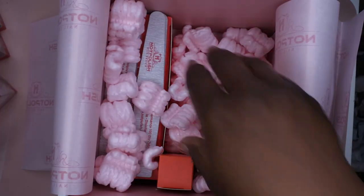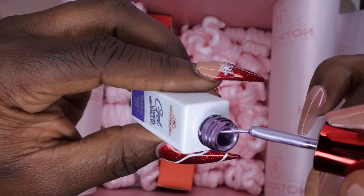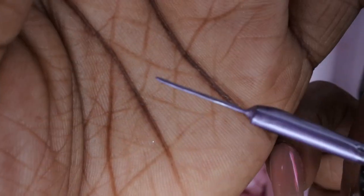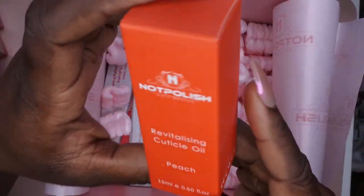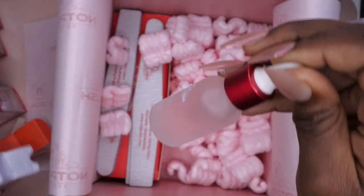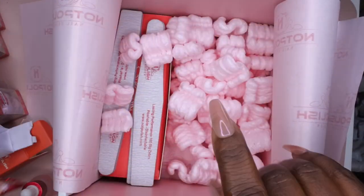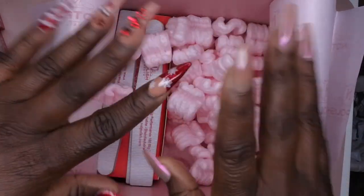I also got a gel liner in eggplant — I'm always happy to have gel liners since I love doing nail art. It has a really nice fine tip which I'm happy about. I also got some cuticle oil in the peach scent. The bottle is really cute with frosted glass, which makes it look really luxe. When I smell it, it smells really really good — like a really nice fresh juicy peach. So I'm happy to have this cuticle oil.